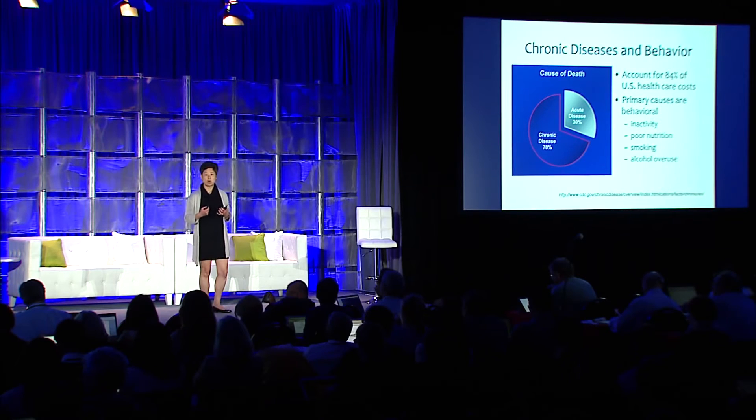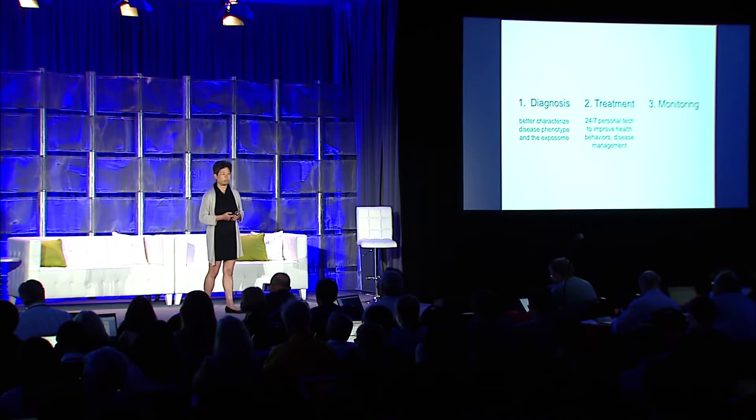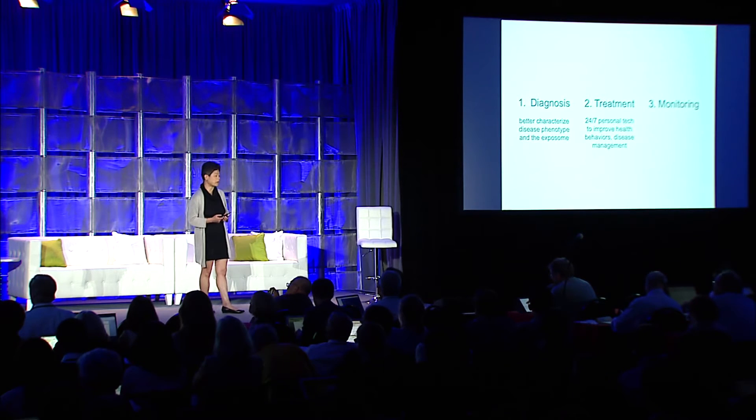Mobile has a great part to play in helping us diagnose diseases. But it's also important because the primary causes of chronic diseases tend to be behavioral: inactivity, poor nutrition, smoking, alcohol overuse. These are all areas where mobile has a particular role to play, because of these personal technologies that can text you, buzz your thigh, reward you, to get you to improve your health behaviors and disease management.